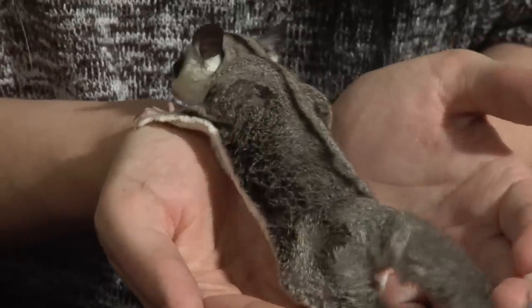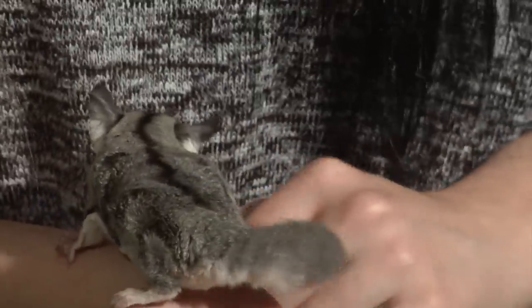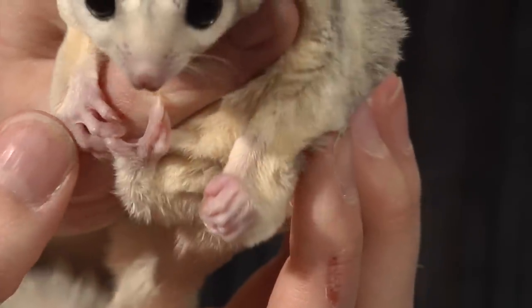Sugar gliders are very social and like to be with their owners, so it's important to spend a lot of time with them. They also like to be stimulated with toys — forager toys are great. They've got little opposable thumbs, so they can undo knots and even unzip zippers, which is why it's recommended to put padlocks on your cages because they are very mischievous.